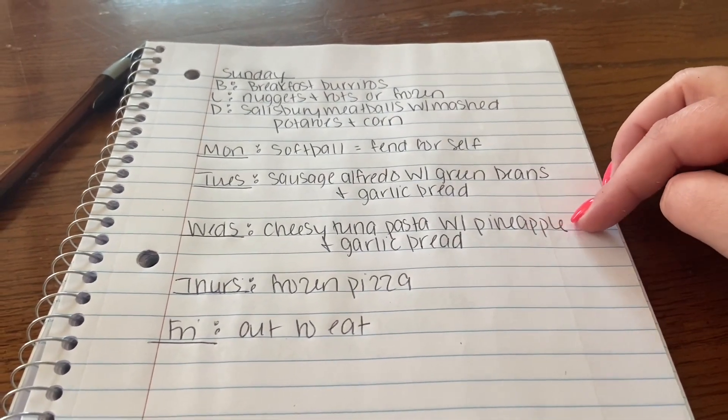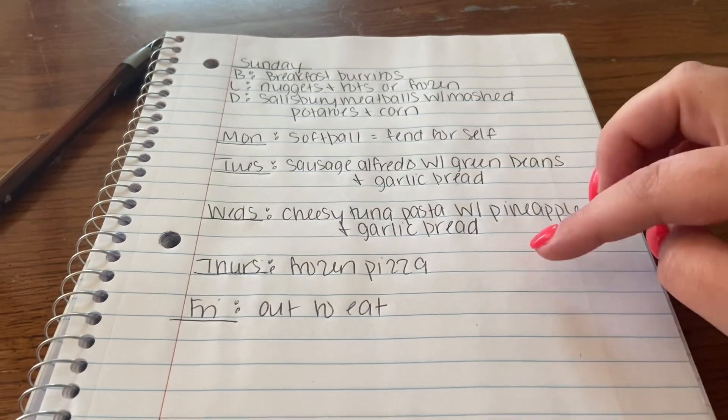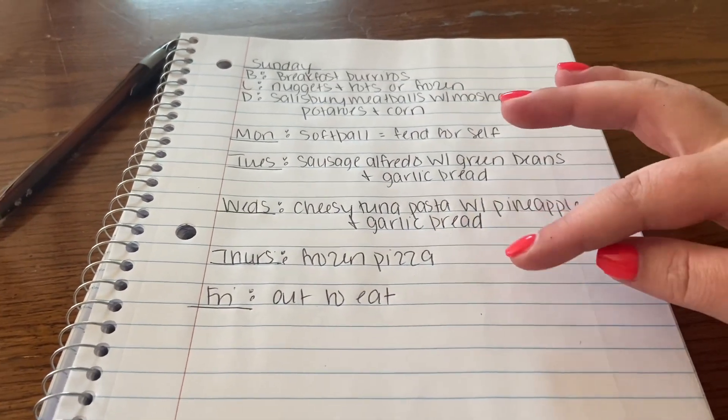Wednesday is cheesy tuna pasta with pineapples and garlic bread. Thursday we always do frozen pizza. Friday we always go out to eat.